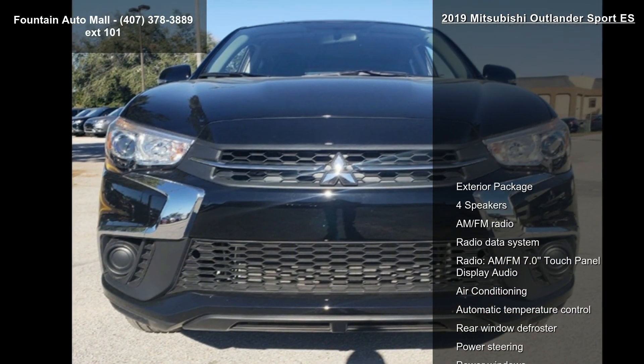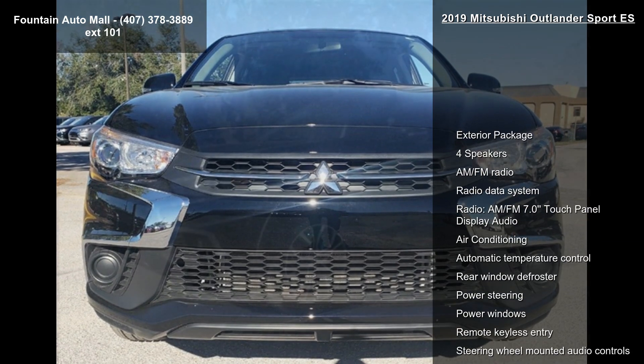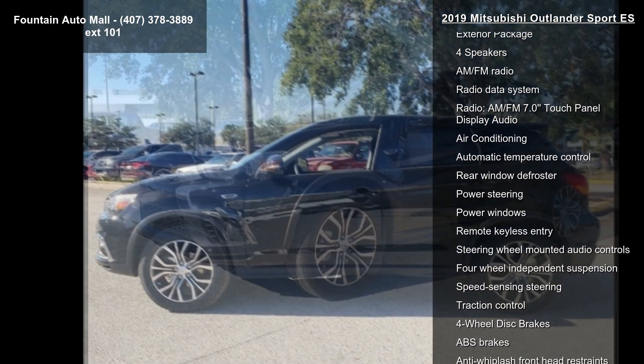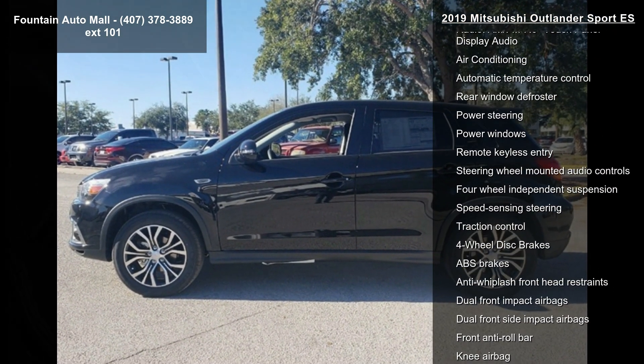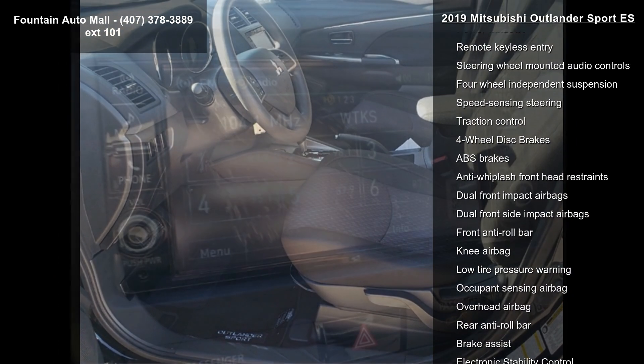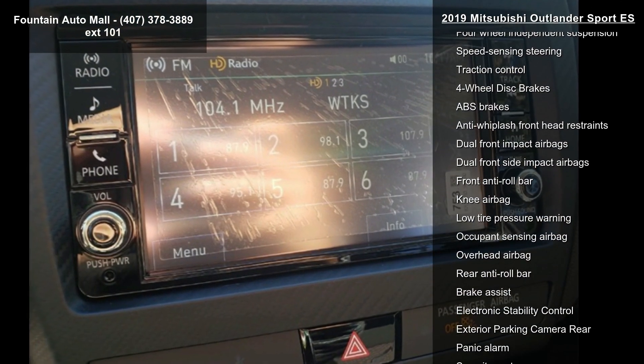Some of the top features included with this vehicle are exterior package, 4 speakers, AM FM radio, radio data system, AM FM 7.0 touch panel display audio, air conditioning, automatic temperature control, rear window defroster, and power steering.